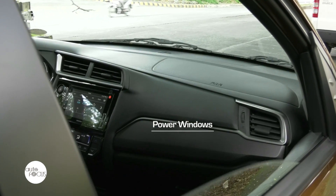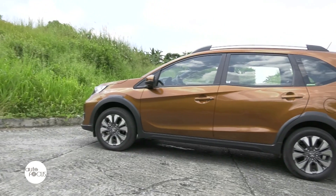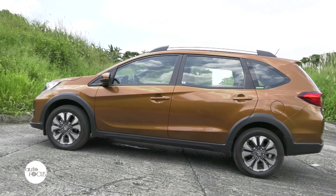Other exterior features of the BR-V include power folding door mirrors with integrated side turn signals and a new shark fin antenna that enhances its masculine and premium look.